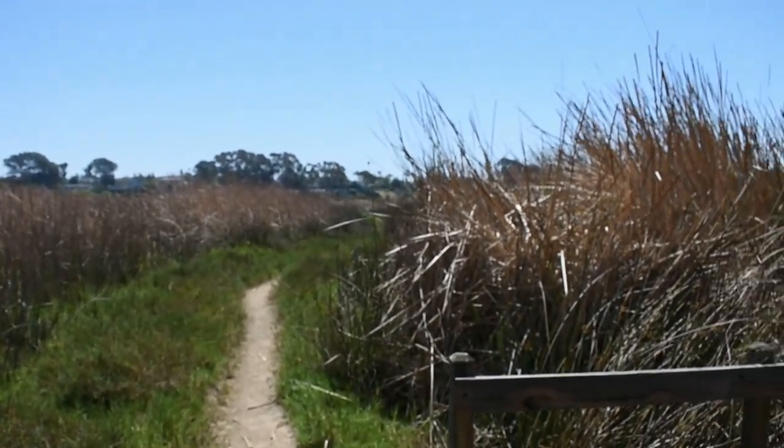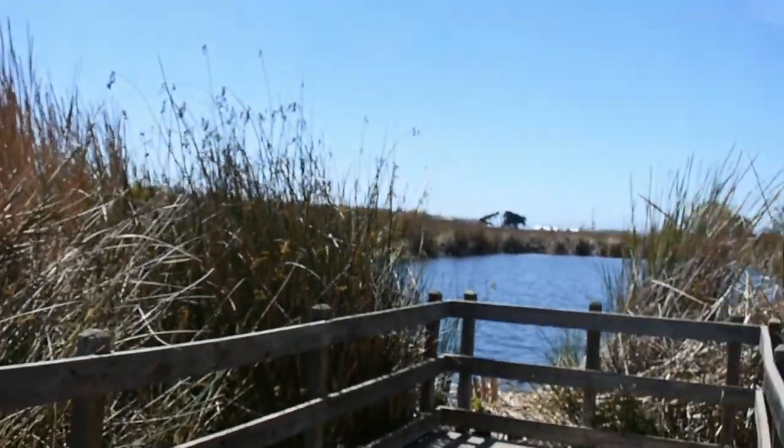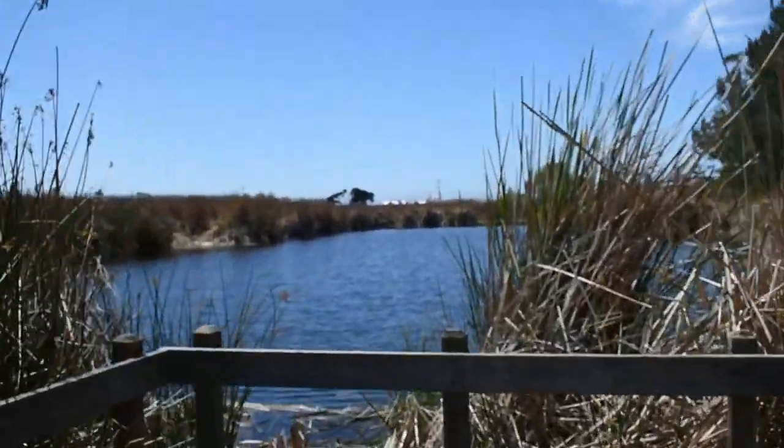Let's take a walk along the deck. Can you find on the map where this portion of the trail is? Do you notice different types of vegetation or plants? And can you hear all these different birds too? Look, there's an observation point. On the map, can you see where the first observation point is?